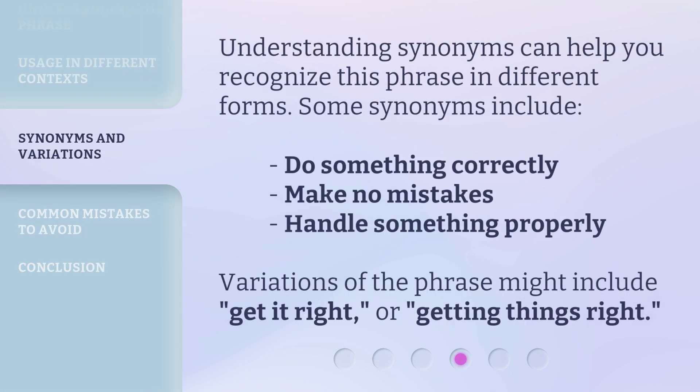Understanding synonyms can help you recognize this phrase in different forms. Some synonyms include: 'do something correctly,' 'make no mistakes,' 'handle something properly.' Variations of the phrase might include 'get it right' or 'getting things right.'